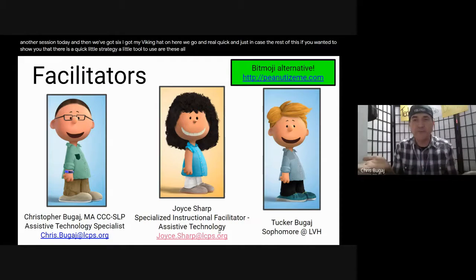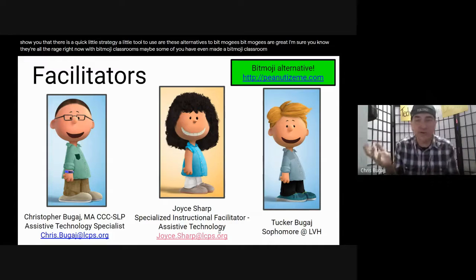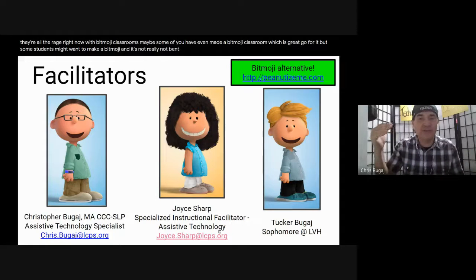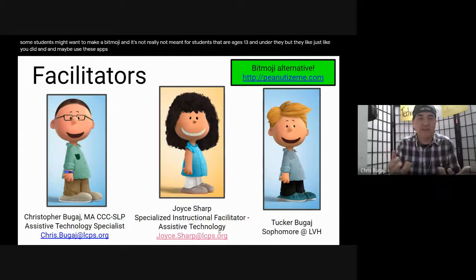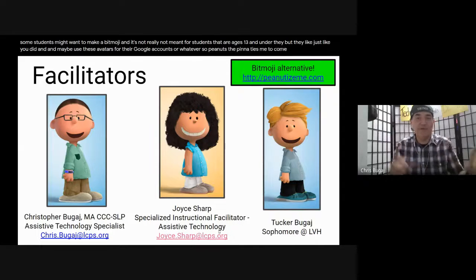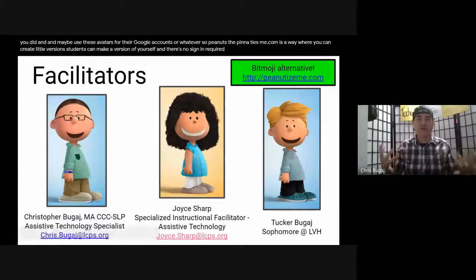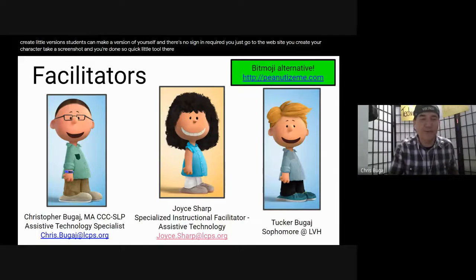Are these alternatives to Bitmojis? Bitmojis are great - they're all the rage right now with Bitmoji classrooms. But some students might want to make a Bitmoji, and it's really not meant for students ages 13 and under. So peanutizeme.com is a way where you can create little versions - students can make a version of themselves with no sign-in required. You just go to the website, create your character, take a screenshot, and you're done.